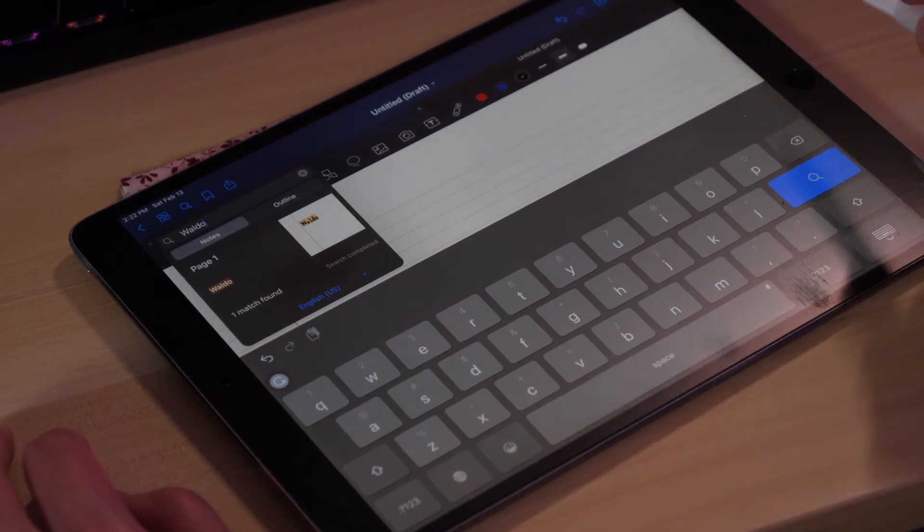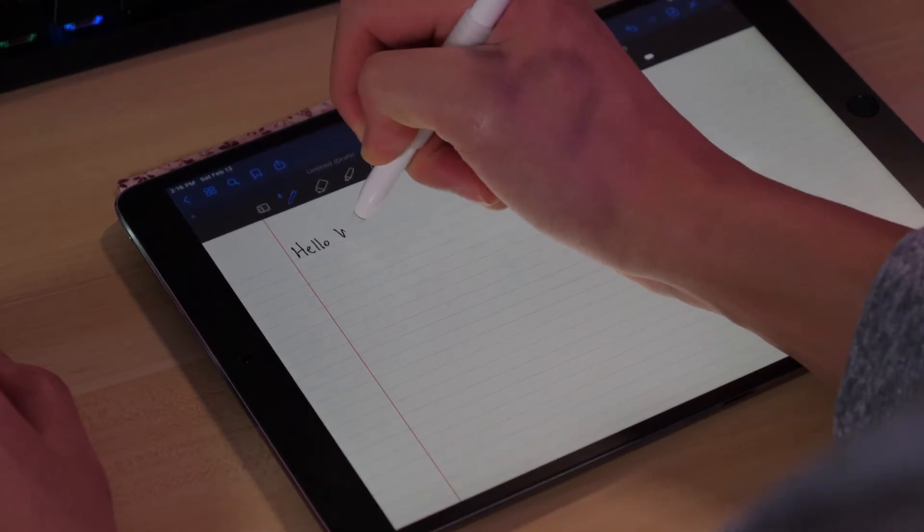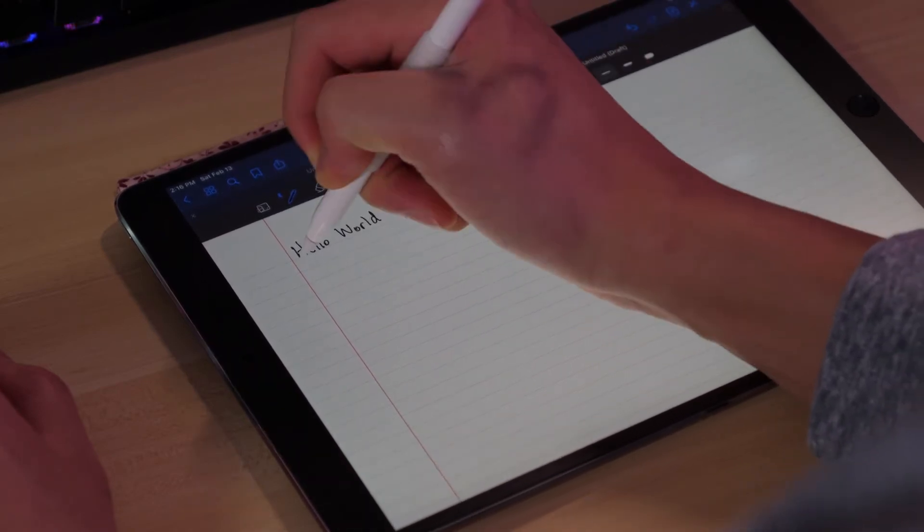That actually leads us to my next accessory. Writing with an iPad and Apple Pencil is very different compared to writing with a pen or pencil on a piece of paper. When writing on paper, you have some resistance. However, on a plain iPad screen, the Apple Pencil will feel slippery and move all over the place, which results in very sloppy handwriting. To help fix this problem, I picked up a matte screen protector for my iPad.